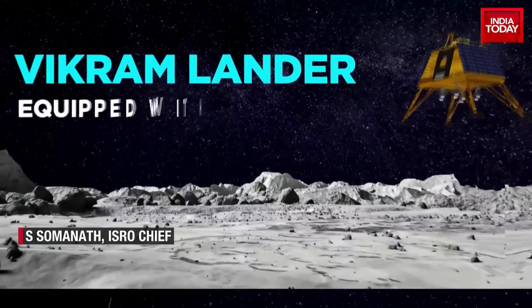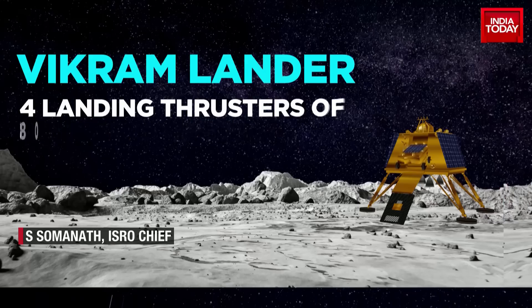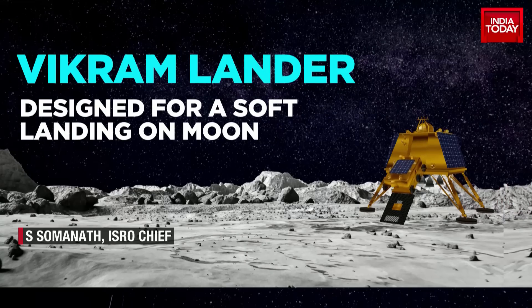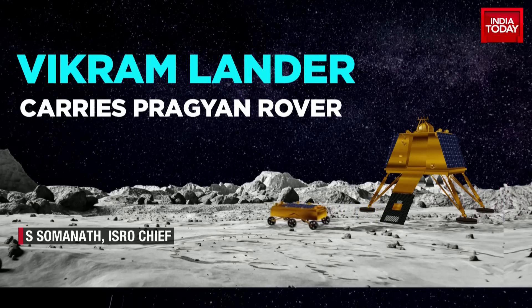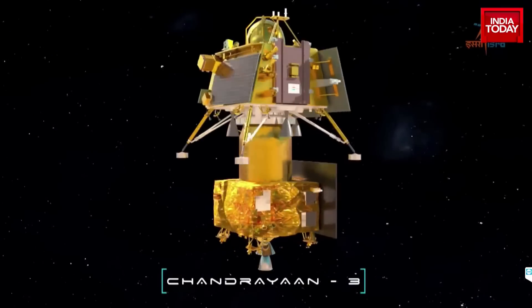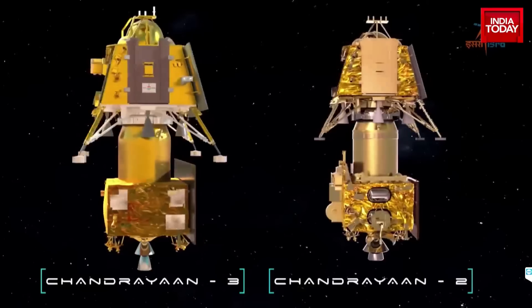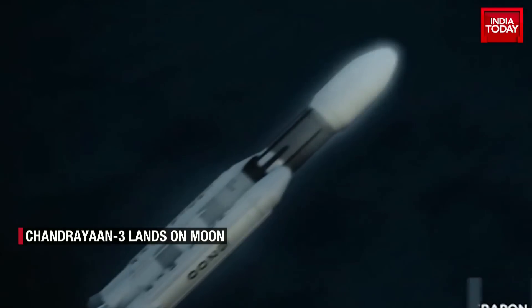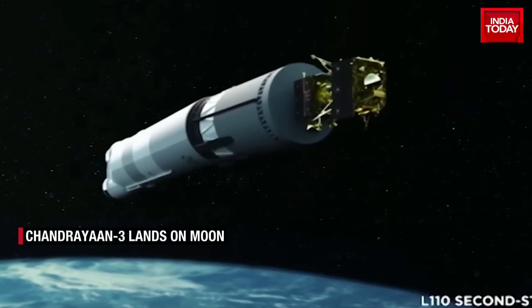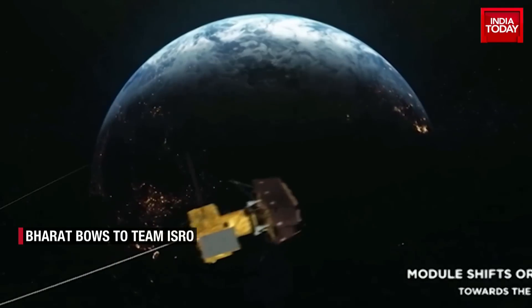Equipped with four landing legs and four landing thrusters of 800 newtons each, Vikram was designed for a soft landing on the moon — and it did that with aplomb. It carries within it a rover named Pragyaan. Chandrayaan 3 is largely a replica of its predecessor Chandrayaan 2, which was launched in July 2019 in the form of an orbiter and a lander, Vikram, bearing rover Pragyaan.